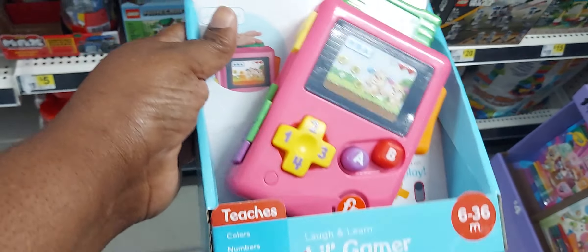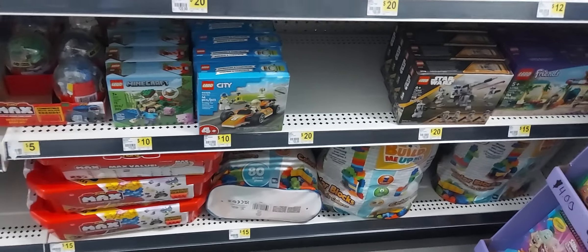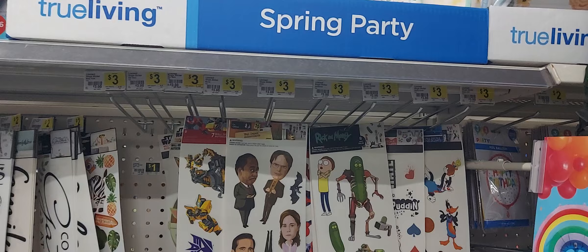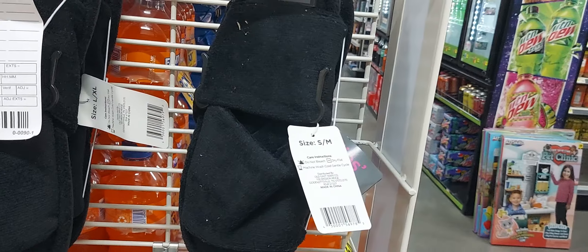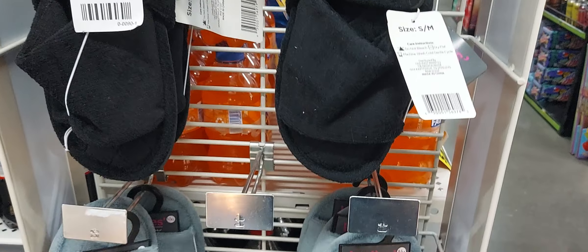That's why it's important to scan, scan, scan. These shoe living plates — like the summer or spring plates — are $0.25. And these bedroom slippers, house shoes, are $2.70.